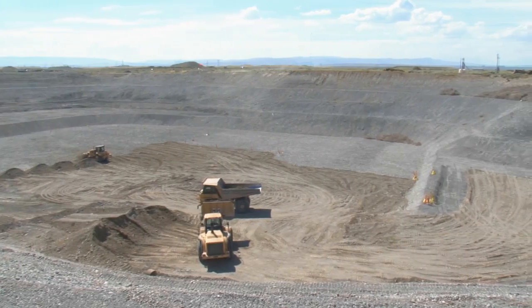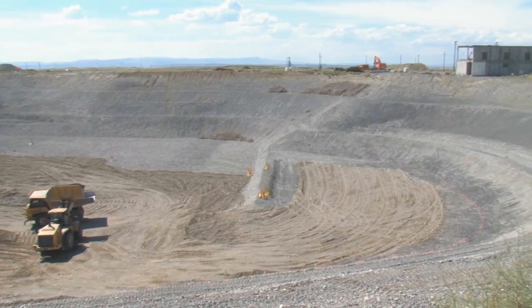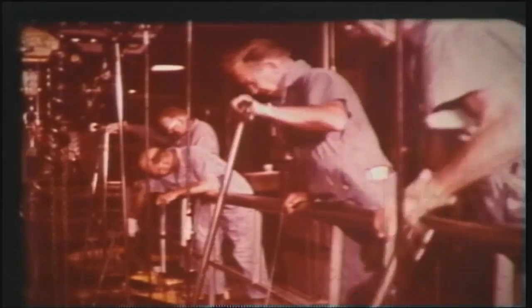DOE believes the waste sites were the primary source of chromium groundwater contamination in the 100D area. Hexavalent chromium was used to prevent corrosion inside the reactors.